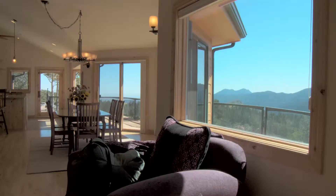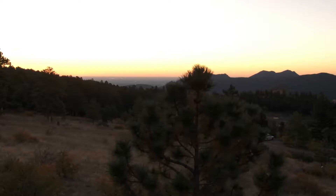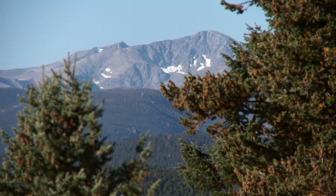The home's southern exposure ensures warm, inviting sunlight year-round, and your view stretches from the lights of Boulder and the Great Plains to the east to the rising ridges of the Continental Divide on your western horizon.